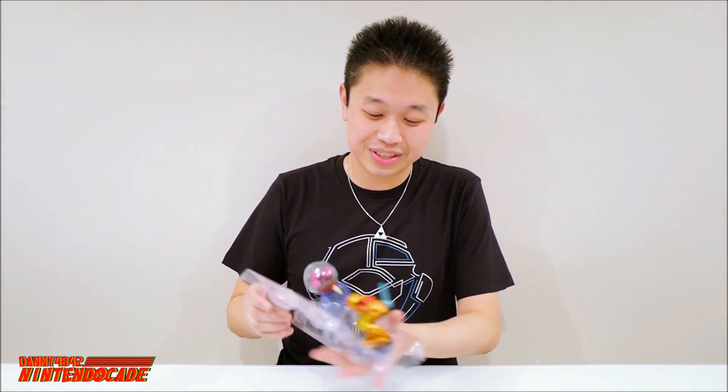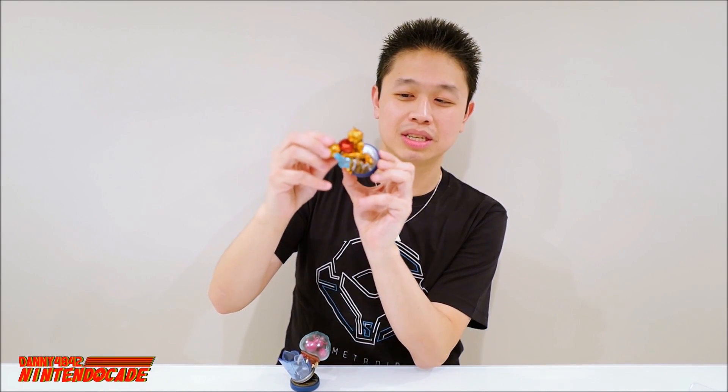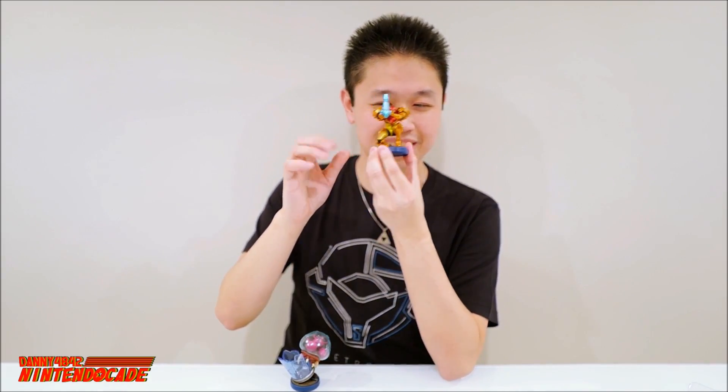The amiibo itself is what's really exciting. Taking out Samus first — Samus looks amazing. The paint job is spot-on: the gold, the red, the blue. I love the base as well, it's actually blue and has a Samus logo on it. The pose is really fun — it's from Metroid Samus Returns for Nintendo 3DS. I even like it better than the Smash Bros edition because of the way it looks and poses.